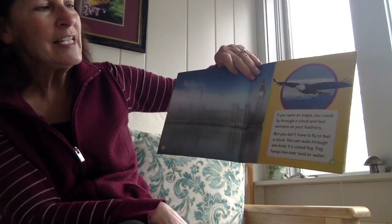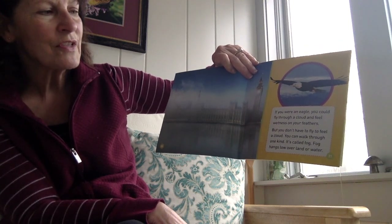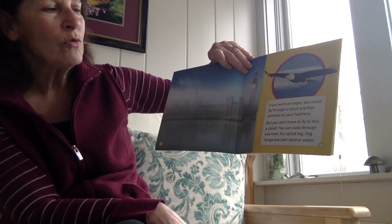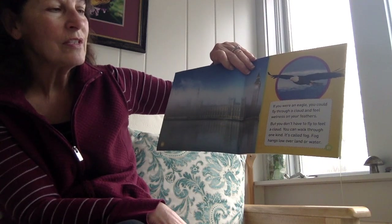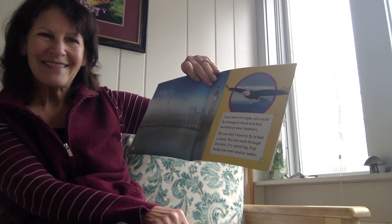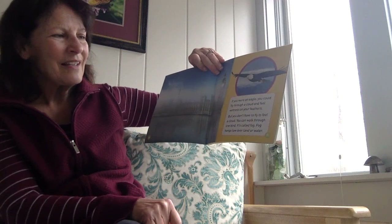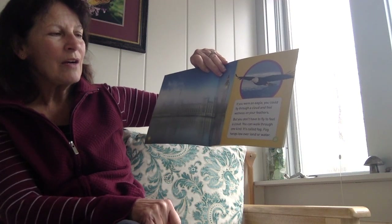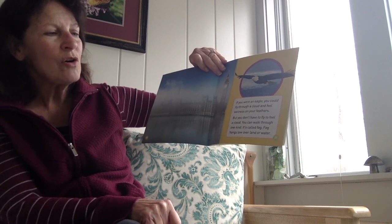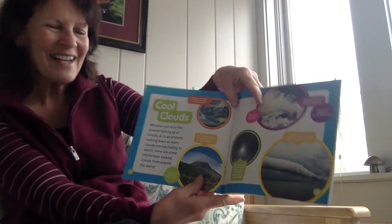If you were an eagle, you could fly through a cloud and feel wetness on your feathers. But you don't have to fly to feel a cloud — you can walk through one kind of cloud. What kind of cloud could you actually walk through? You can walk through one kind, and it's called fog. Fog hangs low over land or water. So if you're walking through fog, you're kind of walking through a cloud.